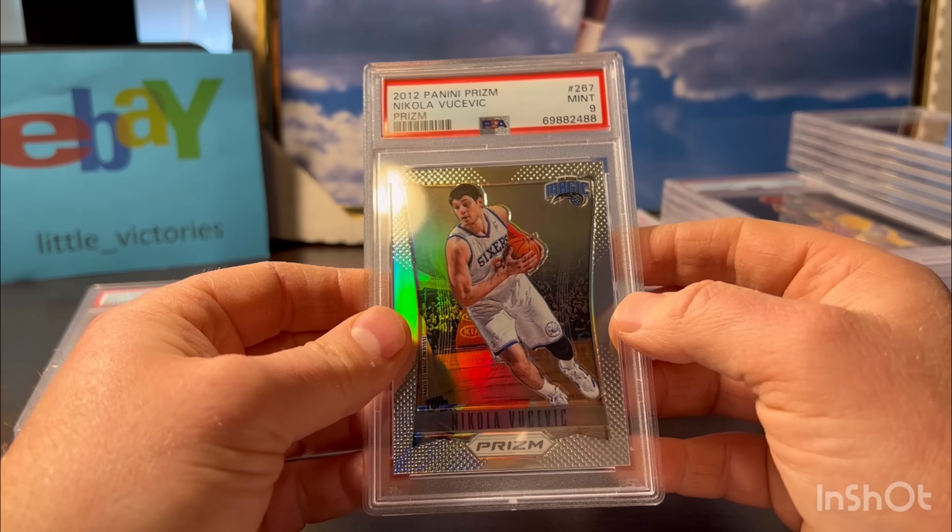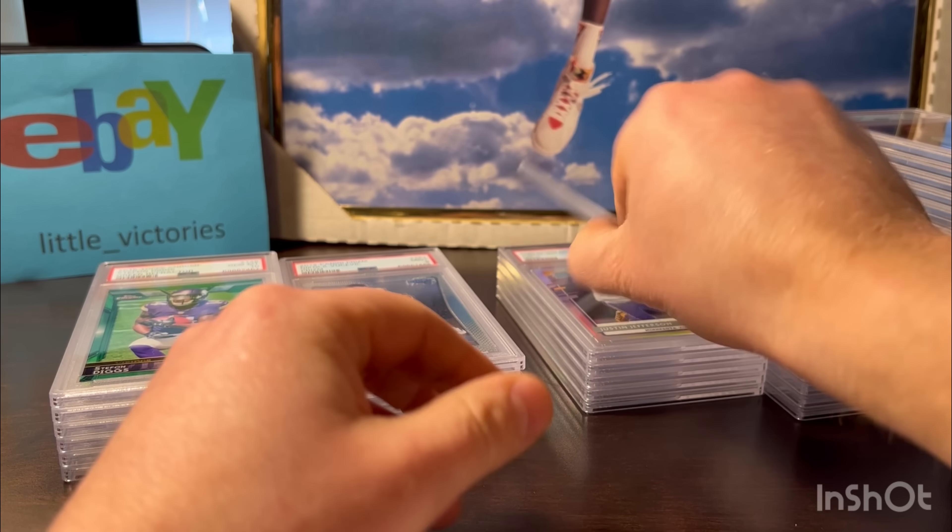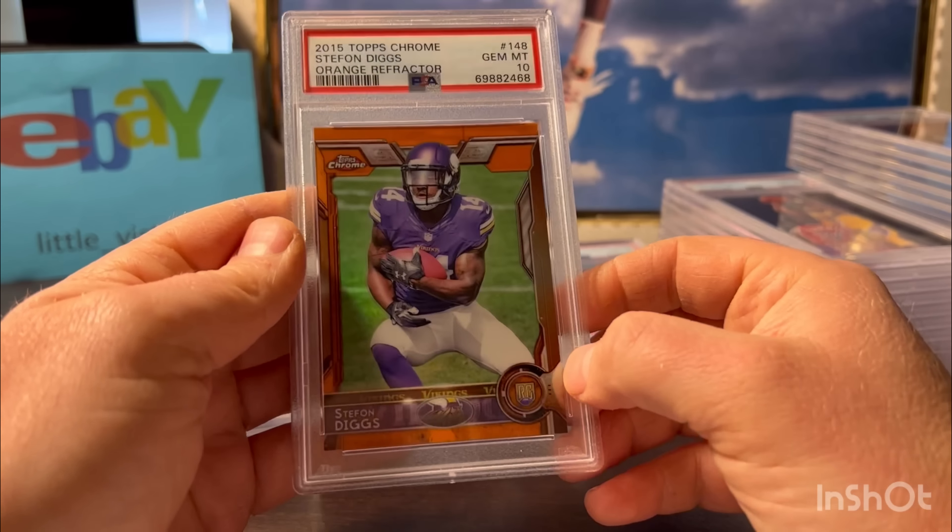Here's a 2015 Topps Chrome Stefon Diggs - gem 10. This is the green refractor version. I've had great luck, if you've seen my past reveals, with 2015 Topps Chrome Refractors. My gem rate on those is probably up around 90% on these 2015 cards - it's nuts. Here's another Stefon Diggs, same set - orange refractor - and I got a 10 too.